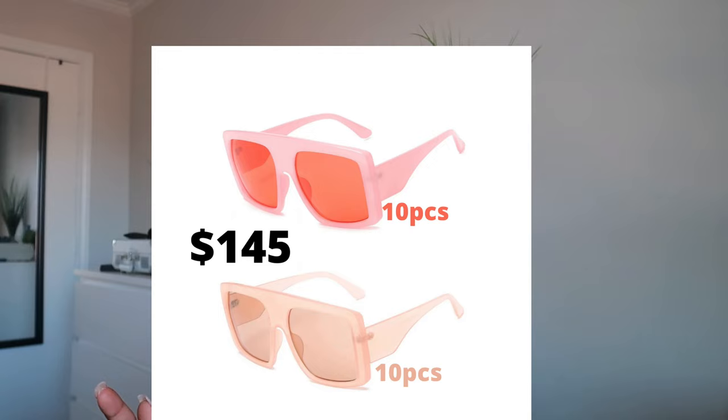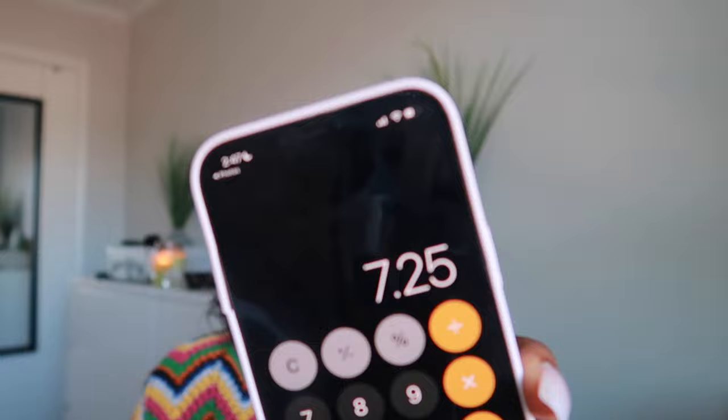For the Dior-inspired shades, for 20 pieces they're going to be $145 for you. You guys know I love to do a profit potential. So if you're getting 20 shades for $145, what you're going to do is 145 divided by 20. That means you're getting the shades at $7.25 a pop — you're paying $7.25 per shade.